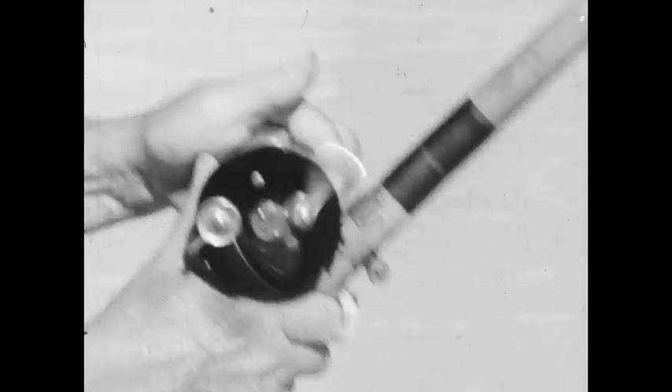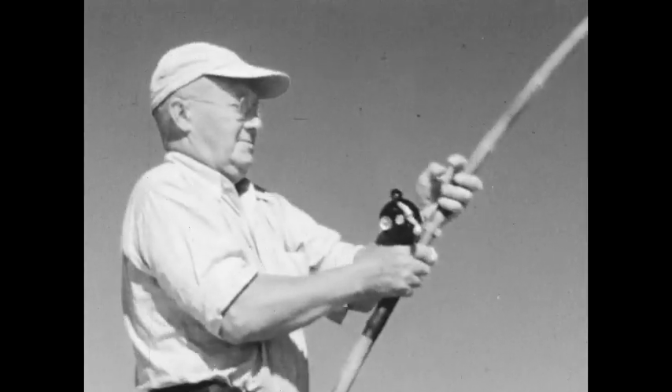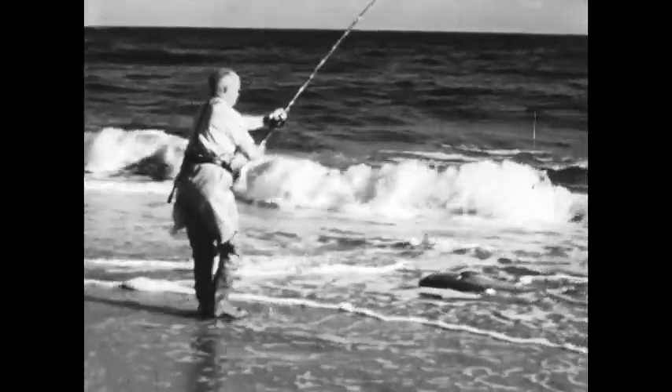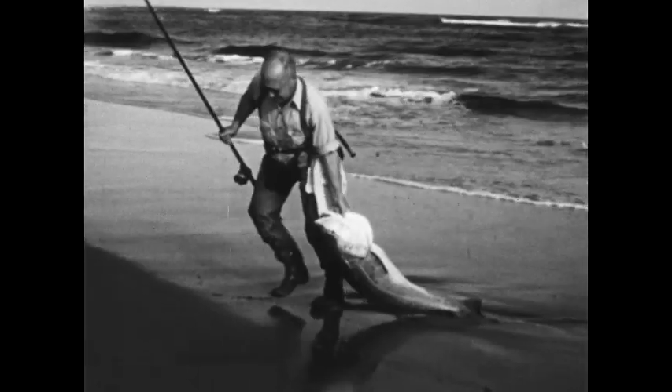This time the line spins out in a different manner, which tells the old master that he's into the real thing. The fight is on — out he goes until the tide catches him and he's swept back in; out he goes again and again, but each rush becomes shorter and weaker, and he's worked closer and closer to the beach. Finally the big fellow is beached in a few inches of water, where he can be picked up and dragged proudly up onto the sand — the kind of fish every surf fisherman dreams about catching, and when he does, he remembers every detail of the fight for the rest of his days.